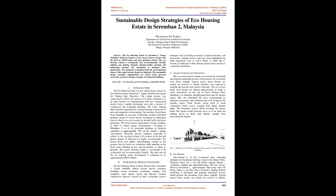The terrace houses adopt passive design strategies in order to reduce energy consumption. According to Mirami et al., residential buildings in Malaysia contribute to approximately 19 percent of the country's energy consumption. Therefore, passive strategies especially in relation to the envelope design of houses in the hot and humid climate of Malaysia are highly recommended. The terrace house also applies an open planning concept on the ground floor for better air circulation while adhering to local trends, building bylaws, and practicality. The terrace housing scheme is envisioned to be ecologically and environmentally friendly. The total cost for the eco-housing estate development is estimated to be approximately RM25 million.